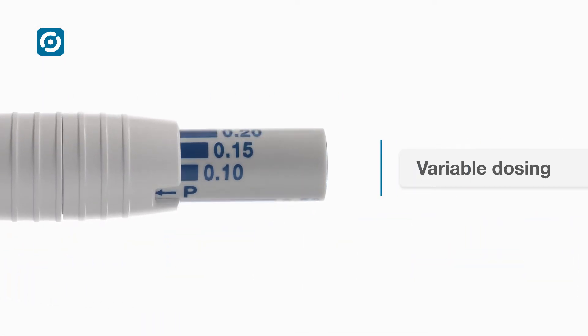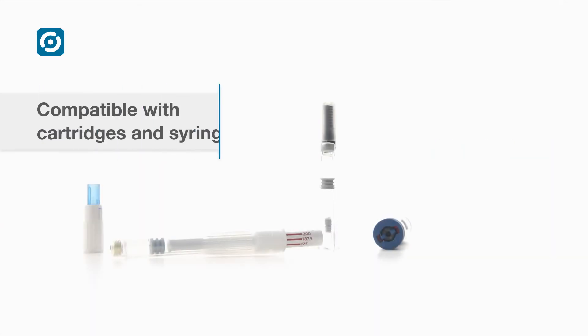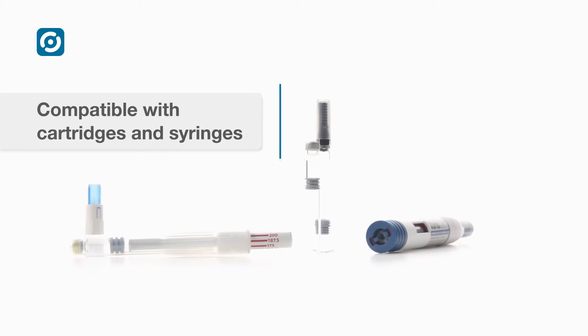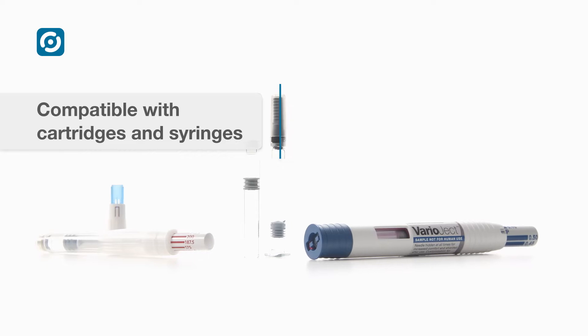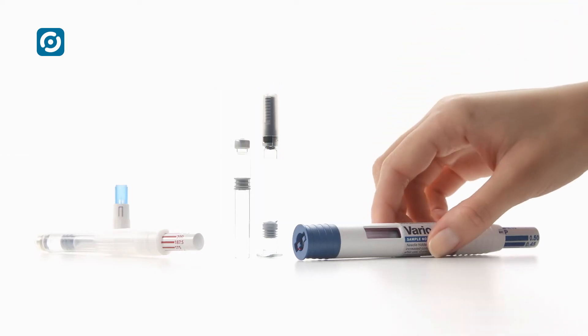Varioject is the ideal solution for injecting a single adjustable dose. This unique device allows the patient to select and inject one of a range of doses. It is typically customized to be compatible with a pre-filled 1.5 milliliter cartridge or 1 milliliter syringe.